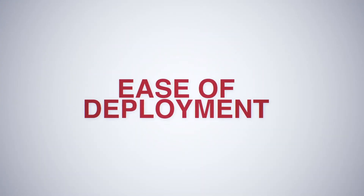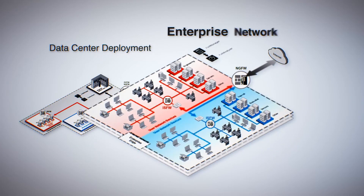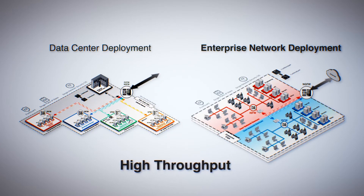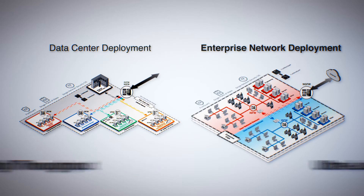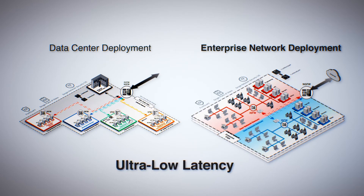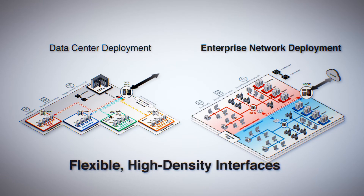Start with the configuration you need today and upgrade as your needs grow. With its high-speed, ultra-low latency, and advanced threat protection capabilities, the FortiGate 7040E is ideally suited to many deployment modes in your network, securing the data center edge and core, securing your enterprise edge, and securing your internal segments.